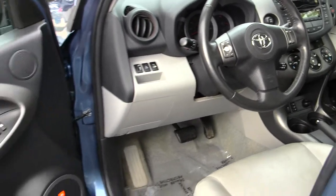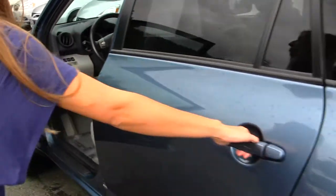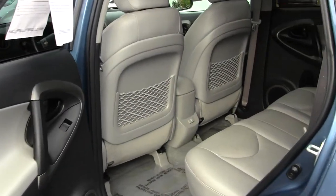Comes equipped with all the power options, windows, locks and mirrors. Has a push button ignition.